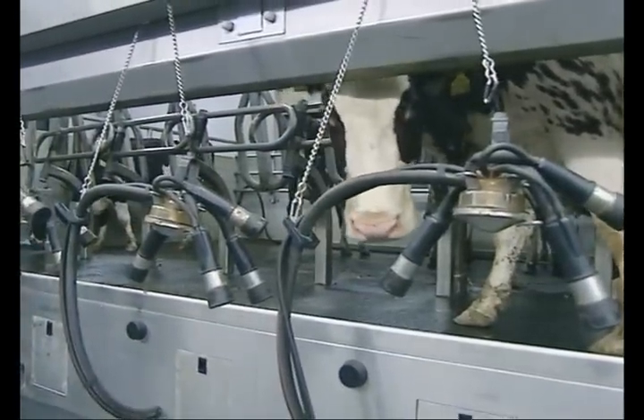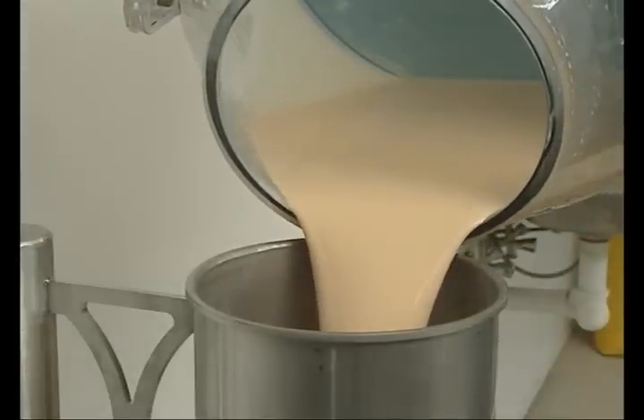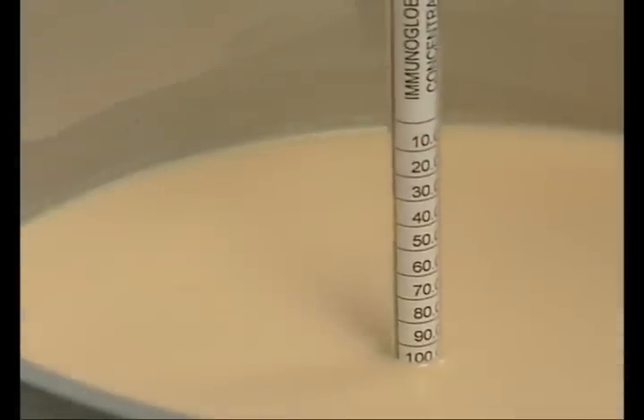Experience shows that more than half of the colostrum in many herds is not of sufficient quality. Therefore, it is important to check the quality of all colostrum using a colostrometer.